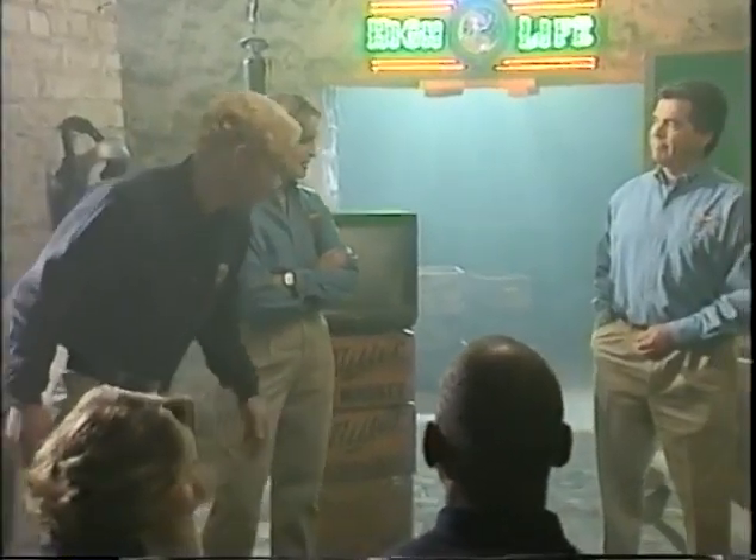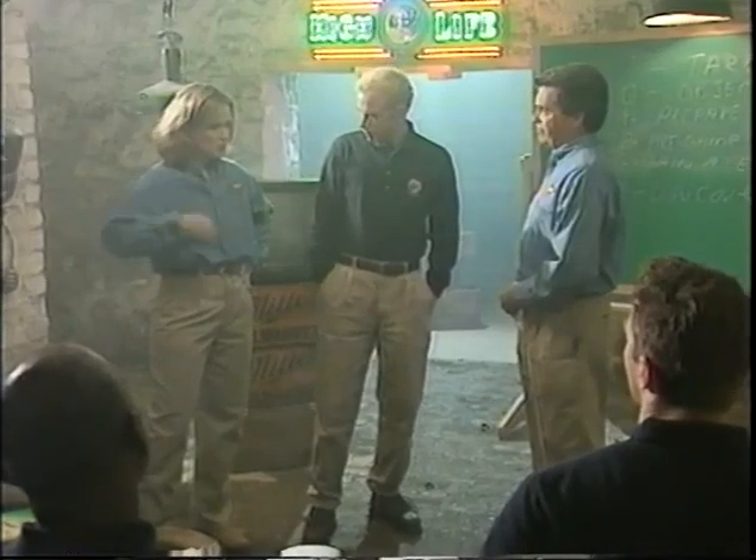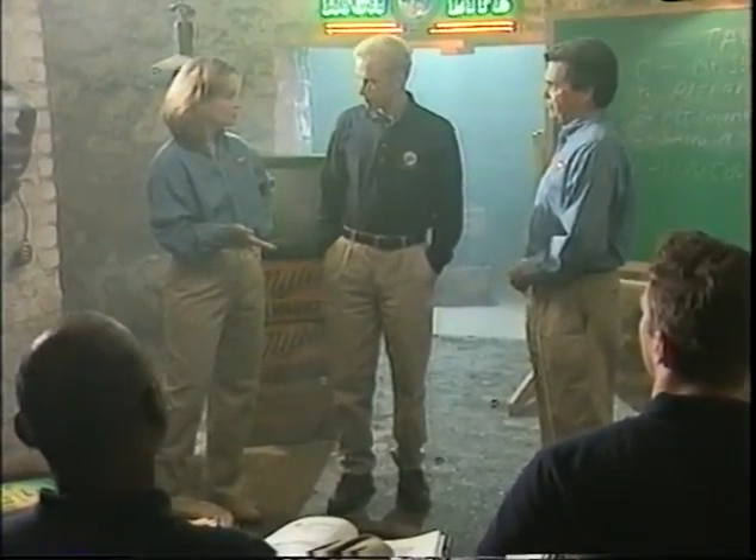Rookie, step over here and try something out for us. Point Man, you be the retailer; Rookie, you're the salesperson. You want to sell in a Friday night Foster's promotion in his account — a popular sports bar on your route. You prepared the solution and did T-O-P-P at the warehouse before you came out. I want you to start selling the solution by going straight from G — gain attention — straight through to N — negotiate the solution. Give it a try.